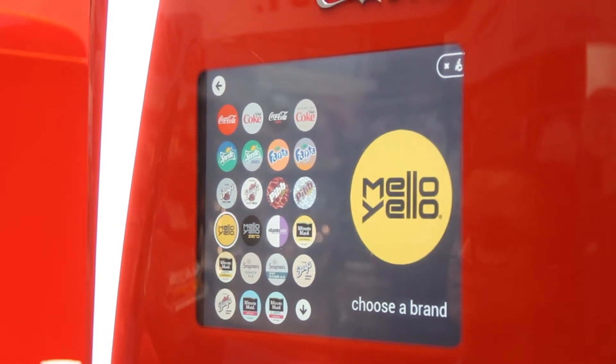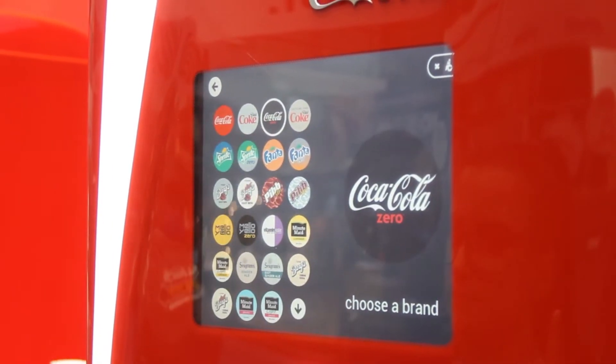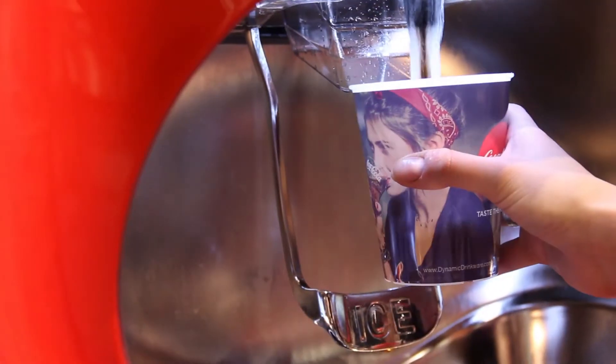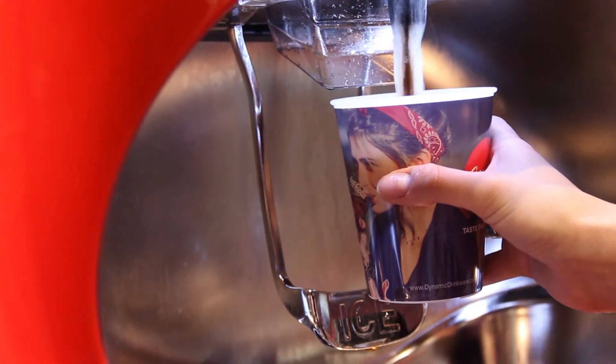One specific example from the show this year is at the Coca-Cola booth — I tried the Coca-Cola Freestyle machine, which with an app, a customer can save their favorite flavor combinations and then use their device to scan a QR code, which will upload those combinations to the machine. And this year, Coca-Cola has offered a rewards program where for every five drinks purchased, the consumer will receive a $5 Amazon gift card. This rewards program incentivizes repeat purchases, but it also encourages the consumer to engage with the brand.